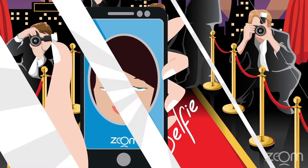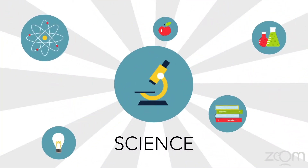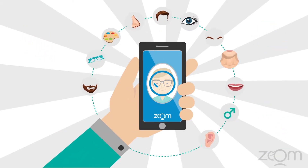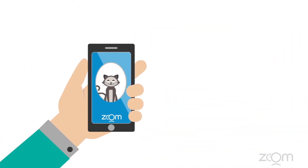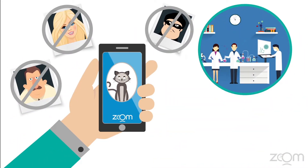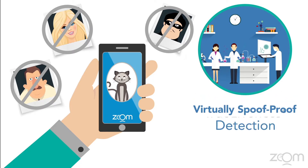Sound too good to be true? It's not. It's science. Zoom measures perspective distortion to prove you're three-dimensional and uses artificial intelligence to identify your uniquely human traits, verifying that you are alive and making spoofs virtually impossible.